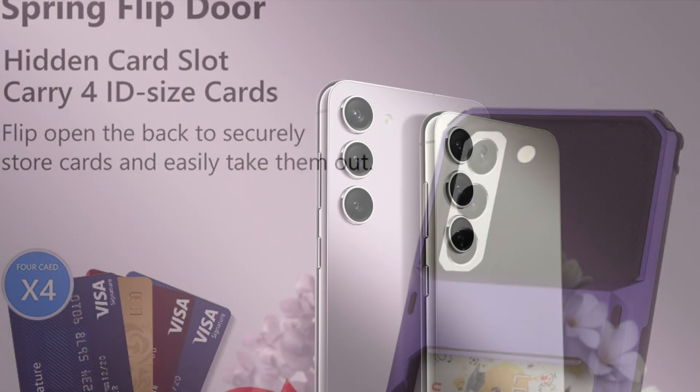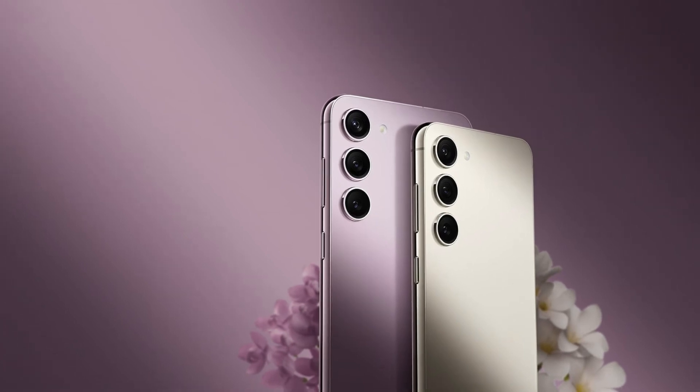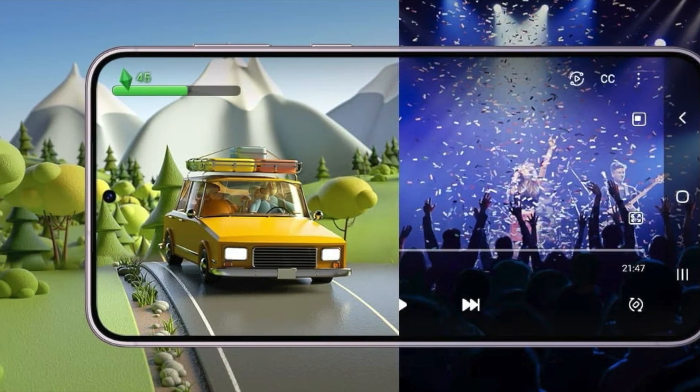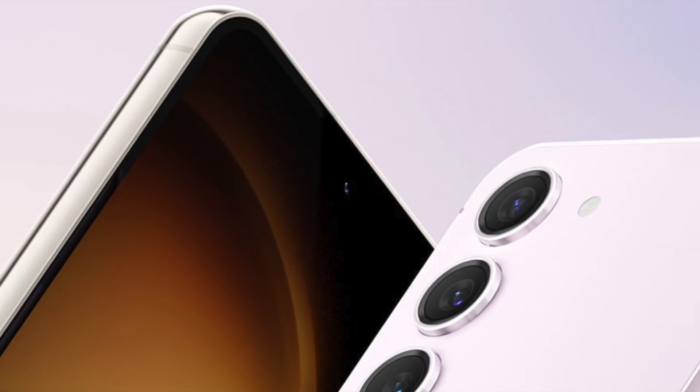That's all there is to it. So, these are the best wallet cases designed for Samsung Galaxy S23 and S23 Plus. Hopefully, you have found these cases up to the mark. Now that you have known my top picks, it's time to share your favorites, and I'll see you in the next video with more such handy accessory roundups. Till then, stay safe and have a great time. Bye-bye.